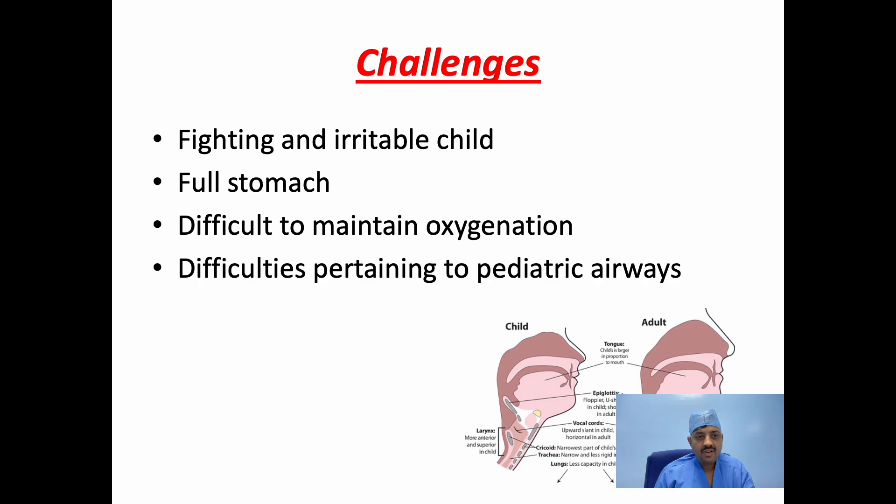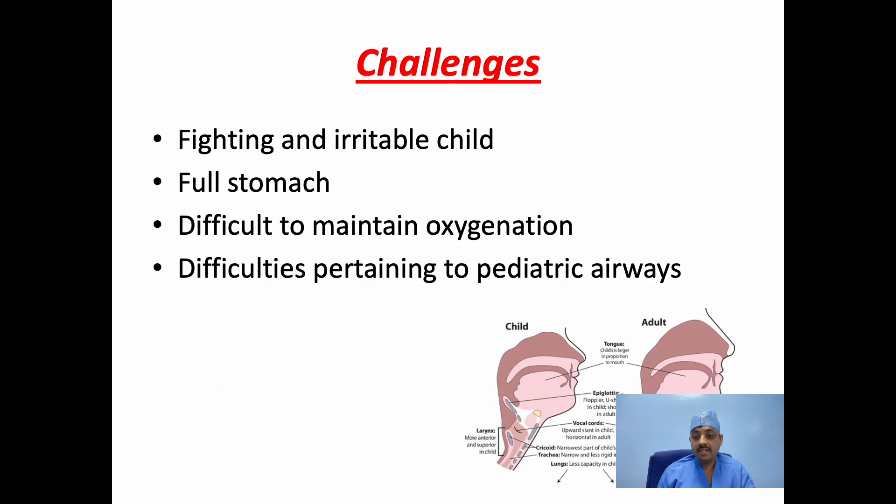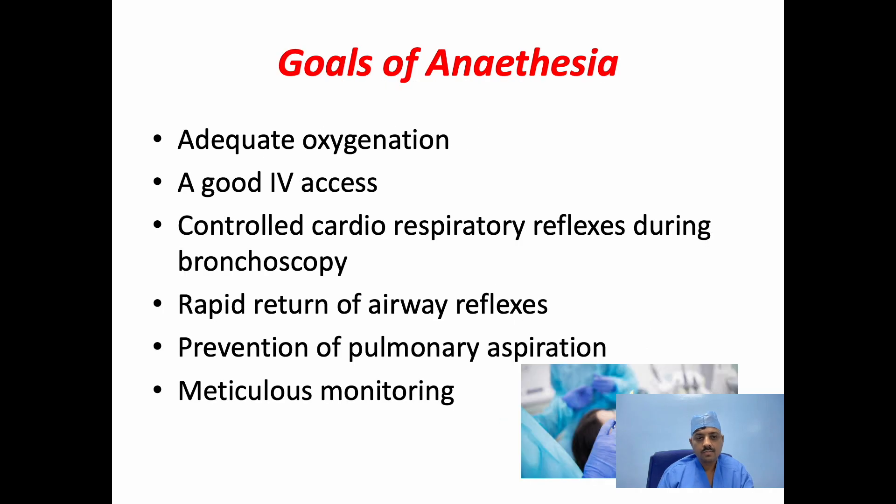What are the challenges we face in rigid bronchoscopy? Usually we face a fighting and irritable child with full stomach, difficulty or barely maintaining oxygen saturation, and difficulties pertaining to the pediatric airway like the large tongue, the large occiput, anteriorly placed larynx, and so on. The goals of anesthesia will be to maintain adequate oxygenation, a good IV access in case of any emergency, control of the cardiorespiratory reflexes during the bronchoscopy, rapid return of the airway reflexes once the procedure is over, prevention of any pulmonary aspiration, and meticulous monitoring during the procedure.